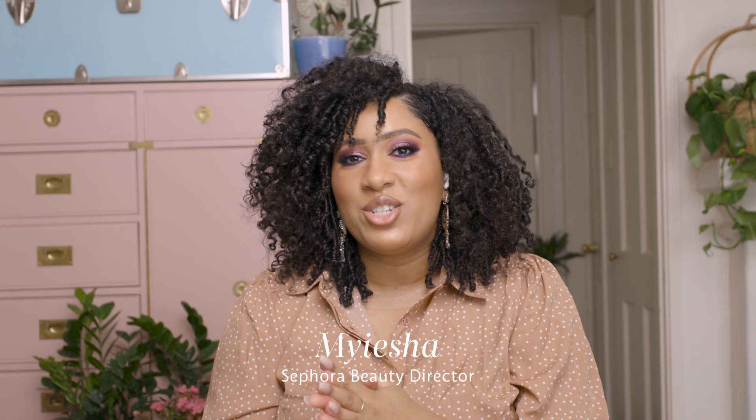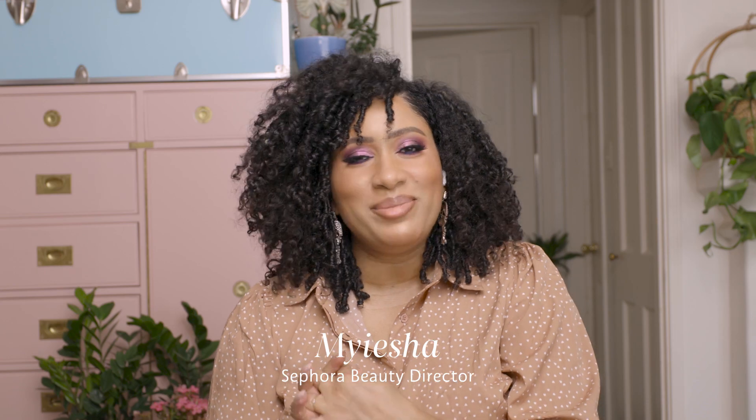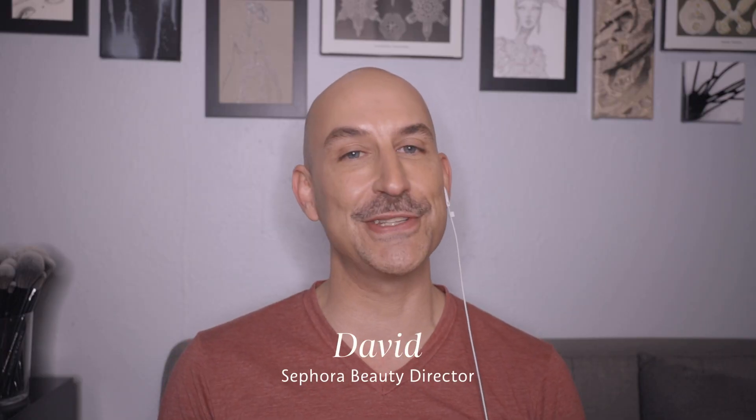Hello everyone, my name is Maisha and I'm a Sephora beauty director. I'm David, also a Sephora beauty director. And this is my favorite time of year because presents — I love presents, I love giving people presents. I love buying myself a little something around the holidays. So gift edits are a huge thing at the Sephora studio, and we have some really exciting things for you.